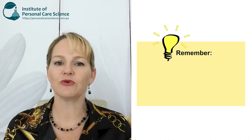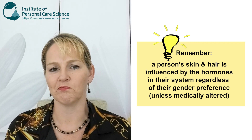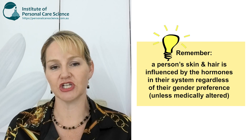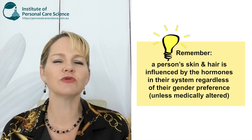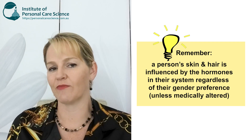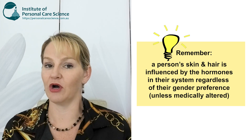But before we get into those tips and tricks, let's first consider the biological gender of the person that you're formulating a product for. You can't create a gender-neutral product that is going to suit both those that were biologically born as male and female, because a person's skin and hair will be heavily influenced throughout their lifetime by the hormones circulating in their system.